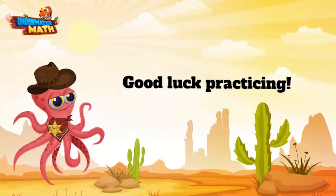All righty y'all, you are ready to round numbers on your own. Good luck out there! Yeehaw!